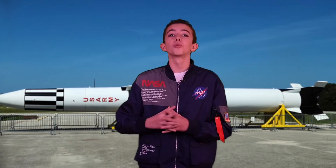Have you heard about the Redstone rocket? I'm going to show you the Redstone Missile, which started it all.